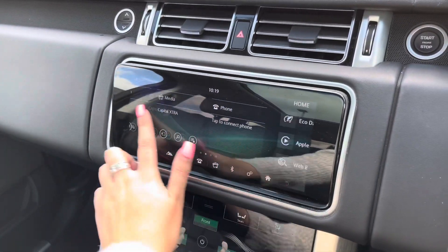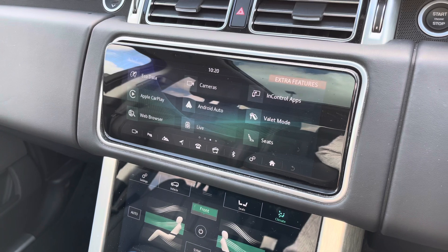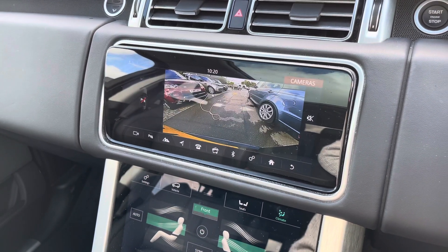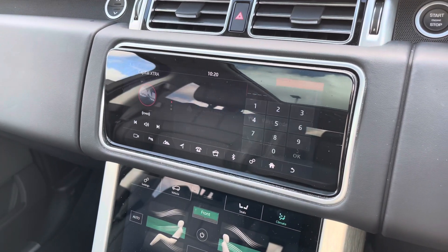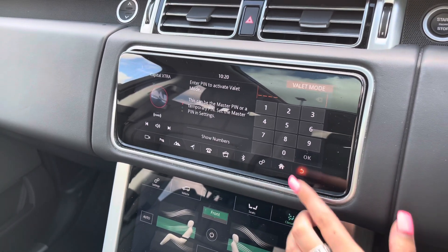In the middle you have a touchscreen with different functions including sat nav, Apple CarPlay and Android Auto, along with a rear view camera making parking and reversing so much easier. There's also valet mode, enabling you to lock the screen so a valet can only access your climate control, keeping things like your address safe.